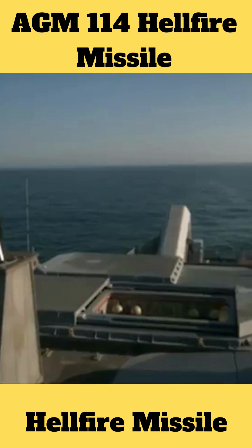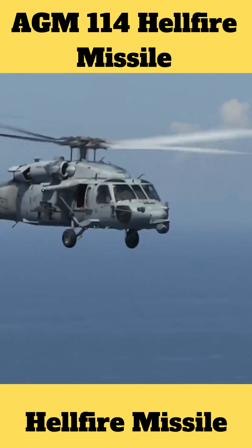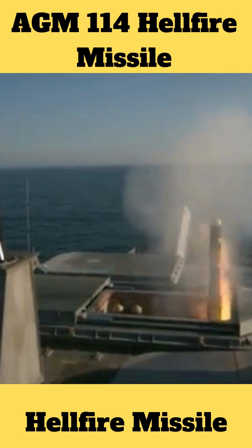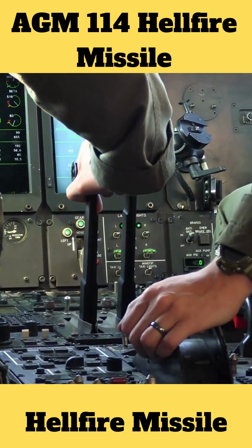The Hellfire is a laser-guided, subsonic, air-to-ground missile with substantial anti-tank capabilities. As an air-to-air weapon, it can also be used against helicopters and fixed-wing planes that move slowly.